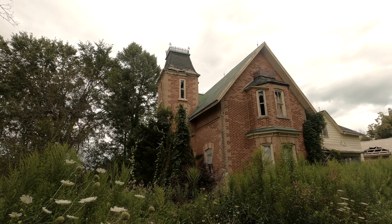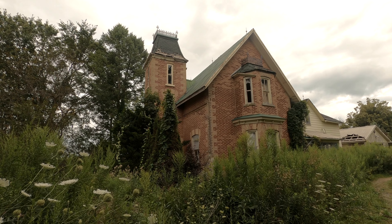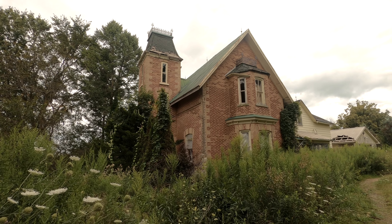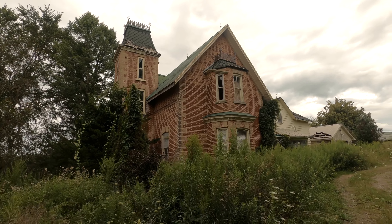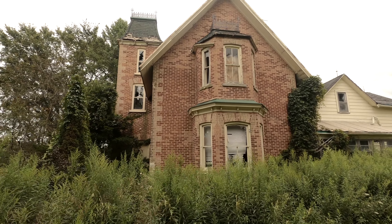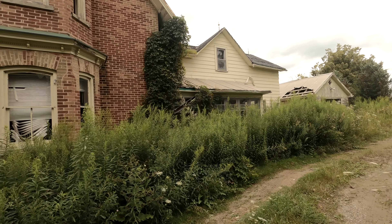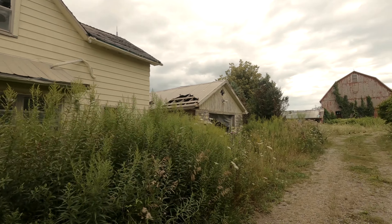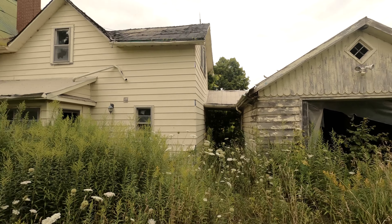We're going to start the video off outside and I just wanted to give you a look at the exterior of this house because it is so cool. This house, like I said, is pretty vandalized but I just think it's really cool having the green tin roof. I'm not sure what style of house this is — maybe Victorian, maybe some Gothic style. I don't want to guess and be wrong. This property is massive and I don't really know if anyone knows the state of what is happening to it.